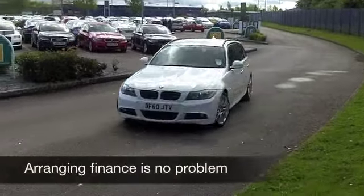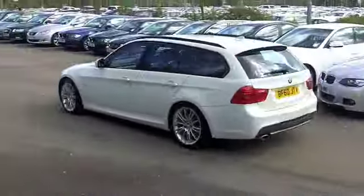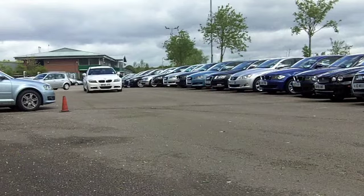For a start, it's in the right colour — white. It's this season's must-have, and it looks the business on this car. You've got five doors, making it nice and easy to get in and out of.